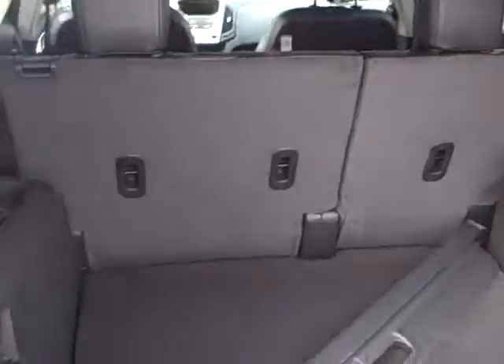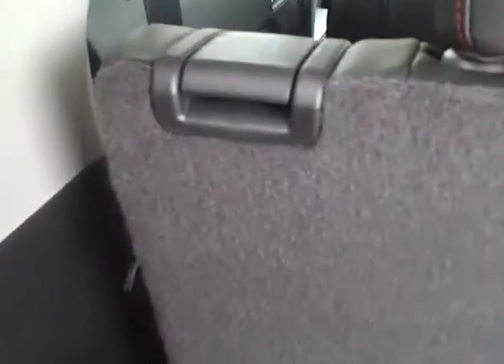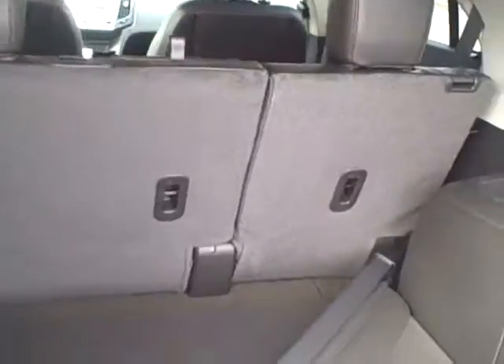As far as rear cargo room, you have a great amount of rear cargo room back here. The back seats fold down just like many crossovers — simply pull the handle right there and the seat will fold flat very easily.